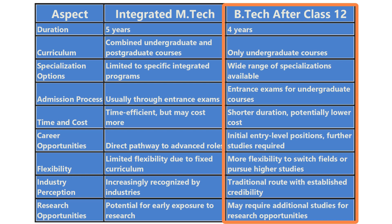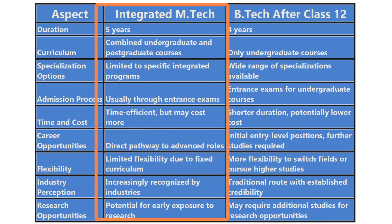However, there are also some cons to consider. If you plan to pursue a master's degree later, it will take additional time compared to an Integrated M.Tech program. Additionally, applying for master's programs after B.Tech involves a separate application process and may require additional entrance exams.